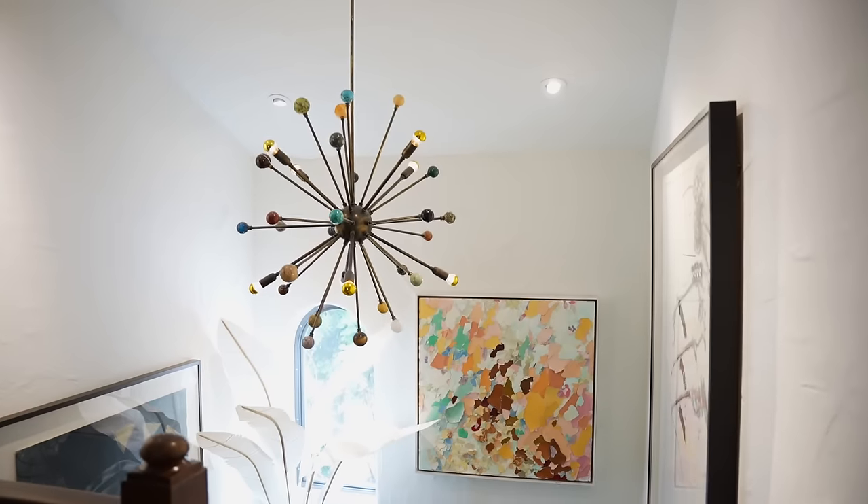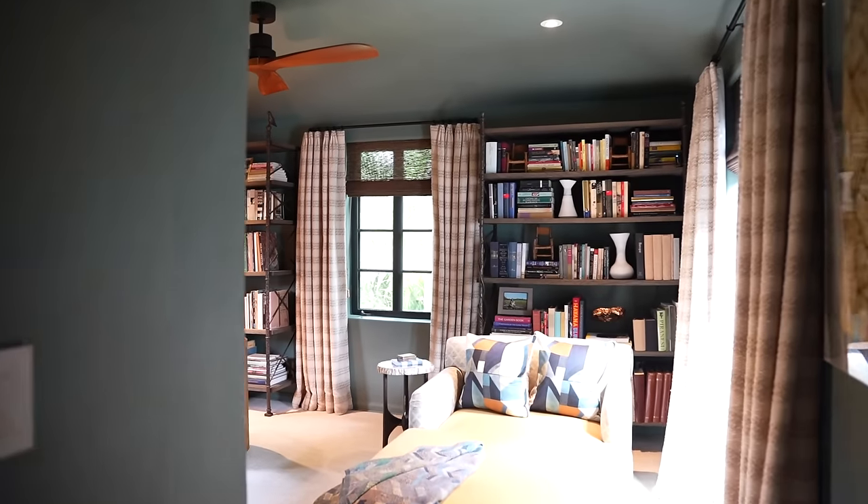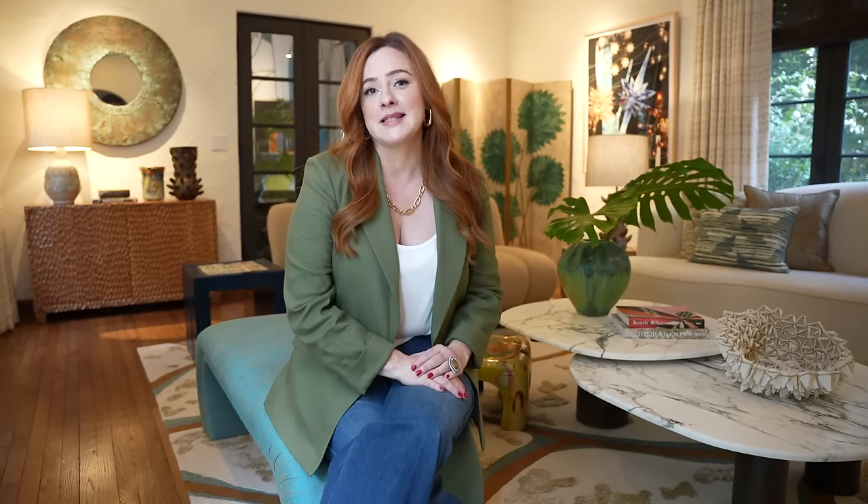I split my time between London and this home in Miami — probably most of my time in London, and about a third traveling. We have projects in Mexico, Colorado, Spain, London, and Switzerland. I keep myself busy. Let's head back inside and you can see how we brought the feeling of outdoors in.